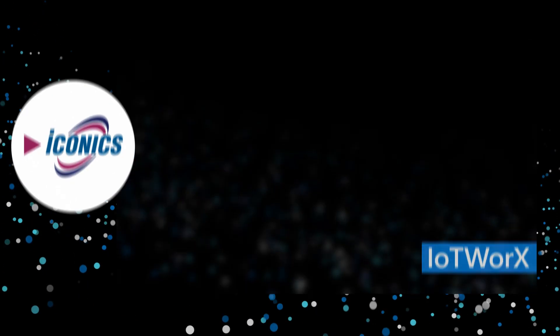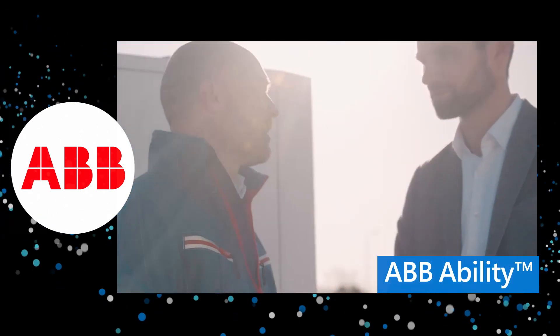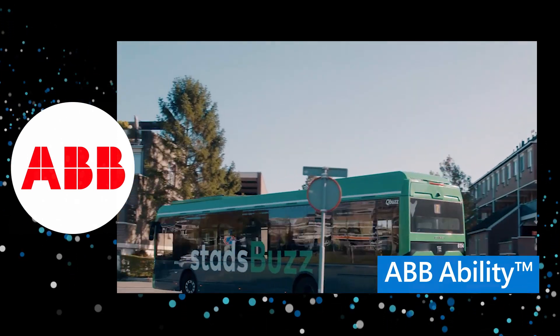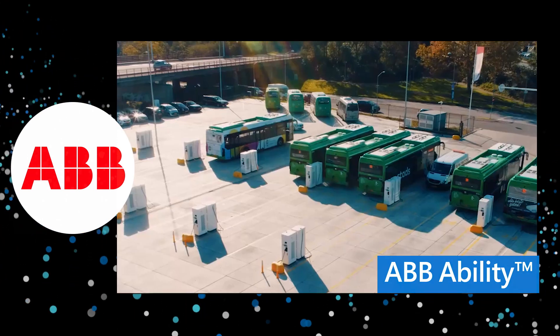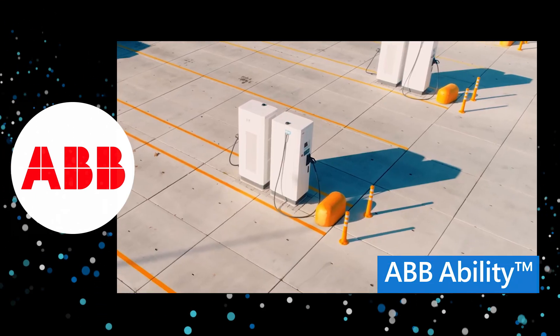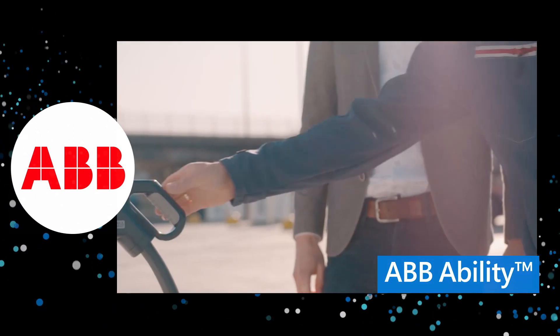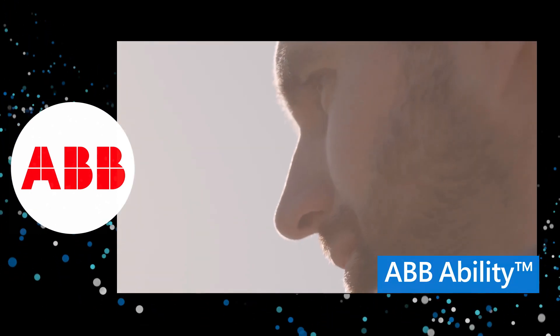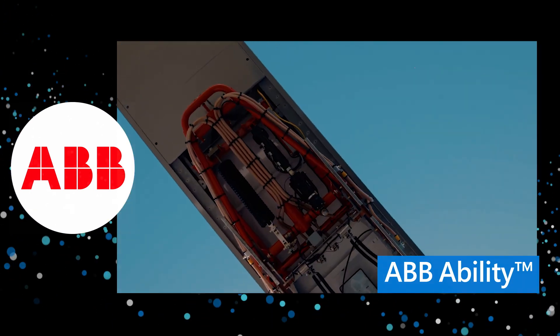ABB Ability Digital Solutions connects energy-generating assets to remotely manage and optimize power consumption, reduce costs and downtime, and minimize emissions. ABB provided a network of more than 100 highly-available smart charging stations to power Q-Buzz's fleet of 99 fully-electric buses and help the Netherlands realize its zero-emission vision for public transport by 2050.